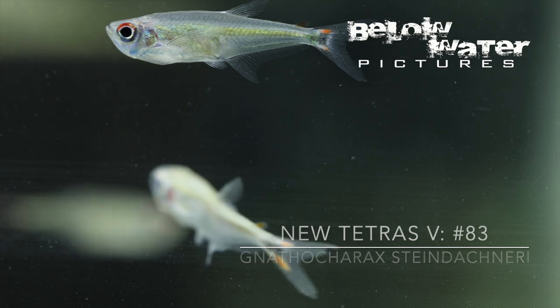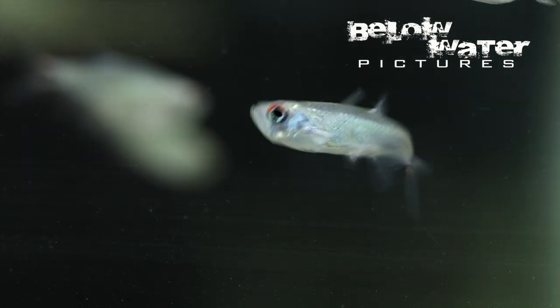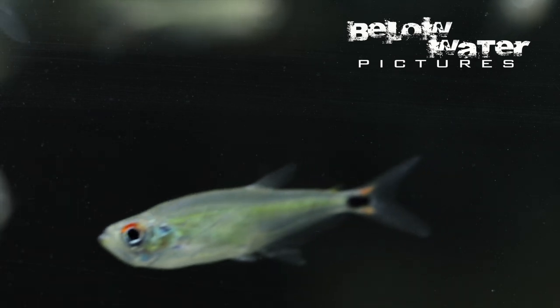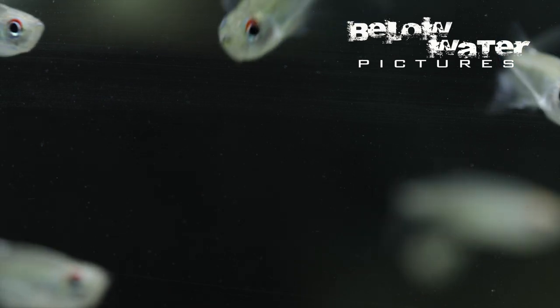Nathocharax steindachneri is an odd-looking Characin that is actually more closely related to the Acestrorhynchus barracudas than most of our aquarium tetras. Their maximum size is just two inches or five centimeters, but they have a very large head with long teeth. Most of the time they swim in the upper part of the aquarium and feed on insect larvae at the surface in nature. They get along well with each other and fish large enough not to be considered prey. Despite the fact that this fish is widely distributed in the Amazon, we rarely see it exported from Brazil or Colombia.